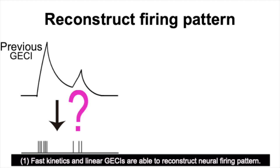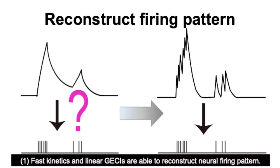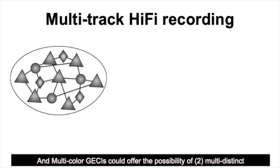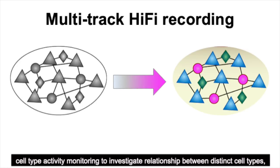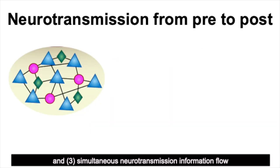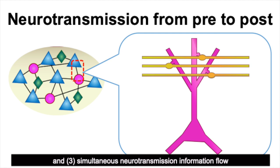Fast kinetics and linear GECIs are able to reconstruct neural firing patterns, and multicolor GECIs could offer the possibility of distinct cell-type activity monitoring to investigate relationships between distinct cell types and simultaneous neural transmission information flow from pre- to post-neuron in vivo.